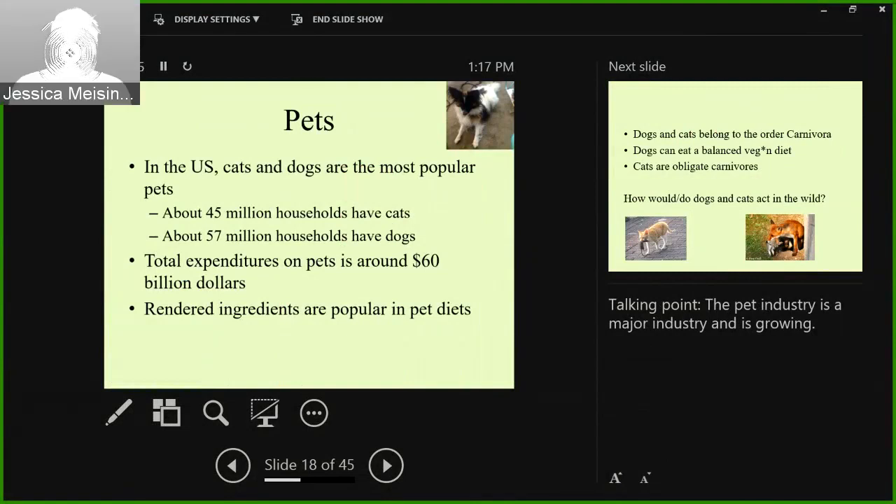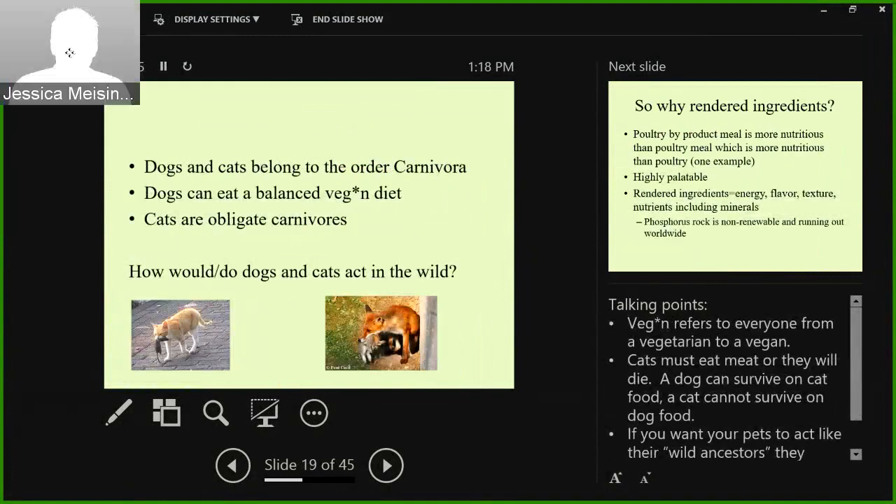When I was in my animal science classes, we didn't talk a whole lot about pets. It's easy to forget how important the pet industry is for the animal industry. In the U.S., cats and dogs are by far the most popular pets — about 45 million households have cats and about 57 million have dogs, with many having more than one or both. Total expenditures on pets are around $60 billion. It's a gigantic, growing industry. Rendered ingredients are very popular in pet diets. Dogs and cats belong to the order Carnivora — cats are obligate carnivores and must eat meat or they will die, lacking sufficient taurine.